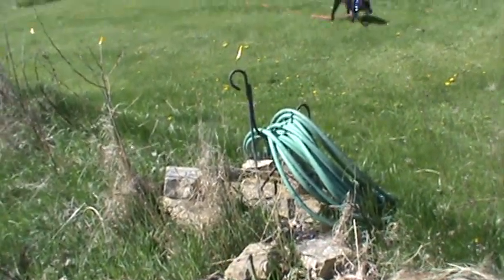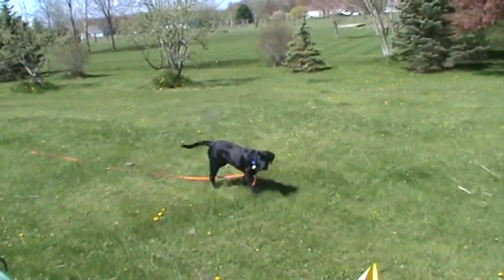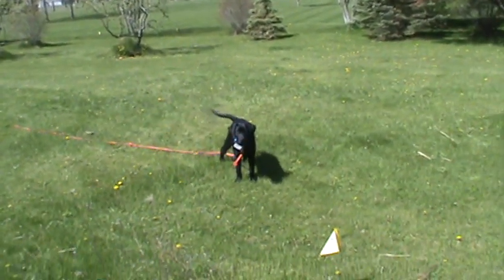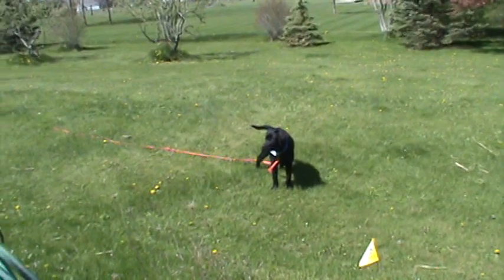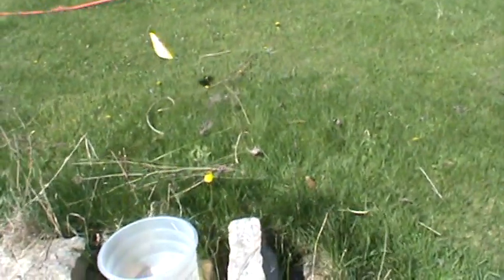Good morning. Here's Rosie. She's out here outside to get some sun. It's a pretty pretty day. It's a little windy.